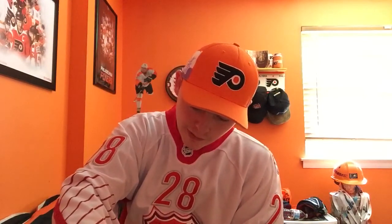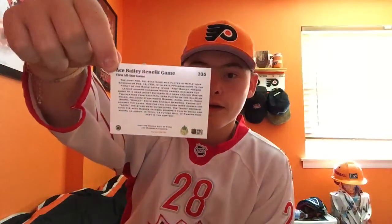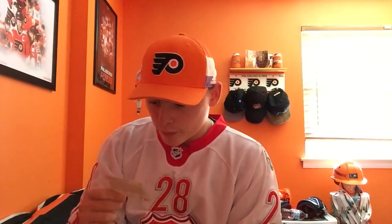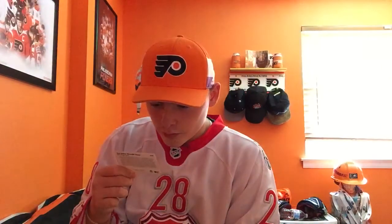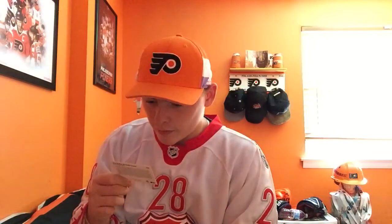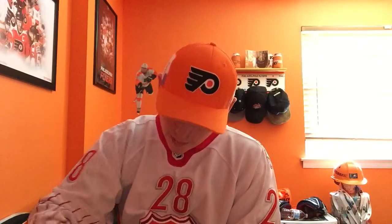This is the only non-Flyers card in here — it's from the first NHL All-Star game. That's the front side, and that's the back. It's all of the old players. There are a couple Bruins players, New York Americans, Canadiens players, Rangers, Bruins. That is actually the only non-Flyers card in here.